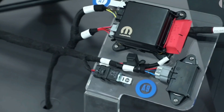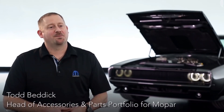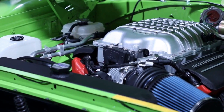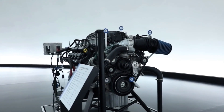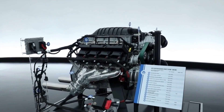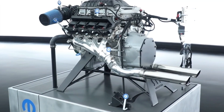They're calling it the Hellephant. They said: 'We came to SEMA two years ago and launched our crate HEMI program with our 345 and 392 engines. Last year we came with our 6.2-liter supercharged Hell Crate — 707 horsepower. So this year we delve back into our history books a little bit. We're bringing a 426 cubic inch, aluminum block, supercharged Gen 3 HEMI that produces 1,000 horsepower at 950 foot-pounds of torque — and we'd like to call it the Hellephant.'